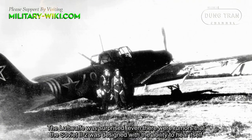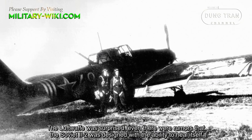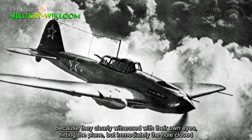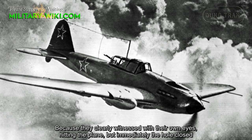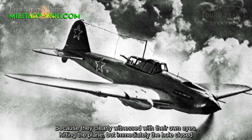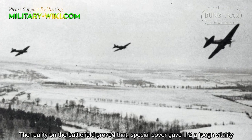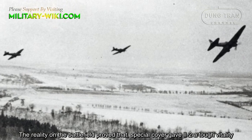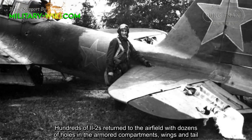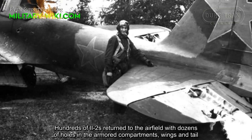The Luftwaffe was surprised — there were even rumors that the Soviet Il-2 was designed with the ability to heal itself, because they clearly witnessed with their own eyes hitting the plane, but immediately the hull closed. The reality on the battlefield proved that the special cover gave the Il-2 a tough durability. Hundreds of Il-2s returned to the airfield with dozens of holes in the armor compartments, wings, and tail.